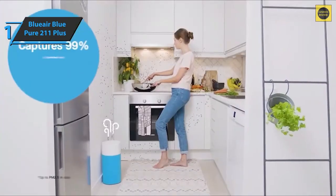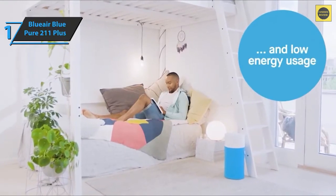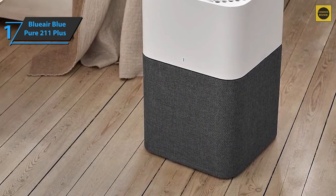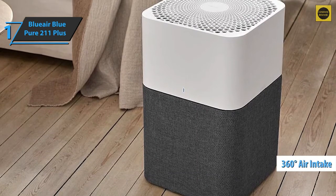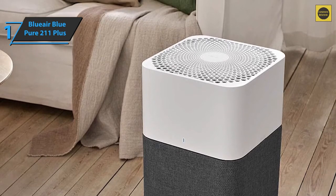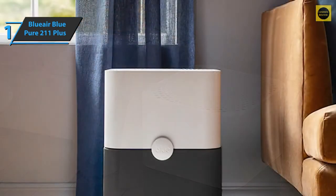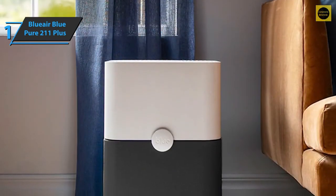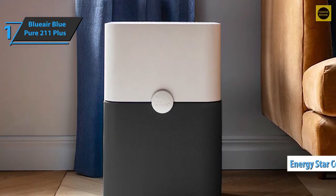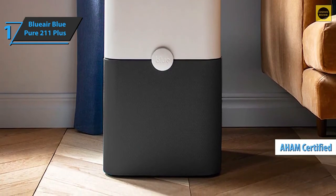Inside the unit, the activated carbon filter absorbs volatile organic compounds which usually come from household chemicals such as cleaning products or removers. It can also help remove unpleasant or long-lasting odors from cooking, smoking, and pets. The main particle filter removes airborne particles such as pollen and pet dander. The purifier comes with a 360-degree air intake, which means it can be placed almost anywhere in the room without compromising efficiency. The manual is easy to understand and contains many icons with explanations that help with setup and operation.